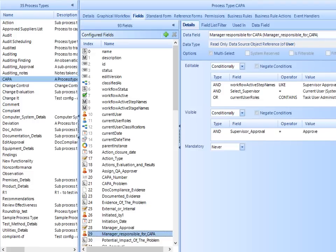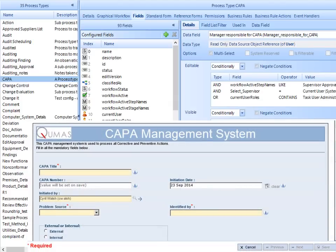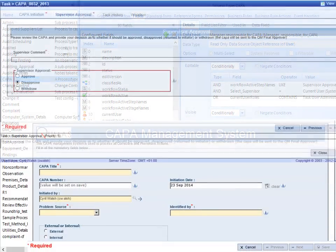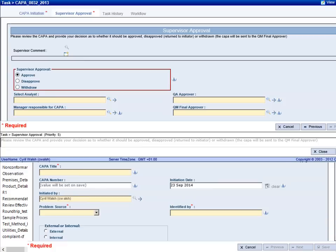Complex conditions, actionable business rules, constraints and sub-process management can all be configured and previewed in real time, yet users are presented with simple and elegant web forms that reflect their role and the state of the process. As data is entered, the form dynamically reshapes to reflect the changing needs of the process.